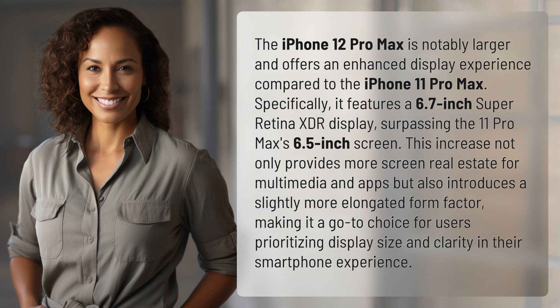This increase not only provides more screen real estate for multimedia and apps, but also introduces a slightly more elongated form factor, making it a go-to choice for users prioritizing display size and clarity in their smartphone experience.